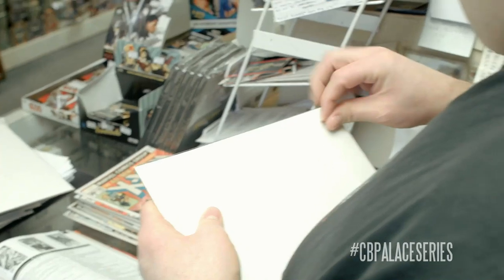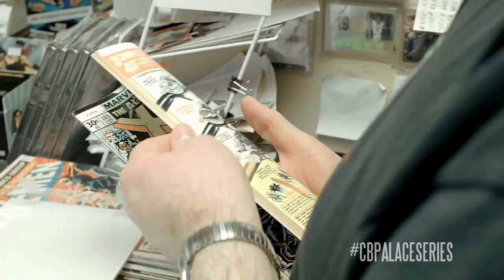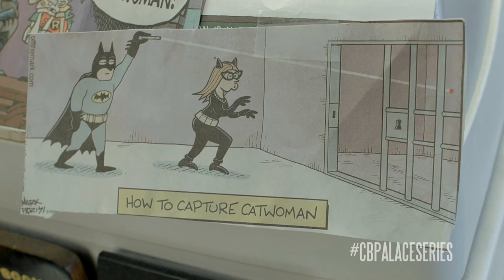A bunch of earlier stuff - low to mid grade. Nothing mint, so nothing here that's $100 books. But anywhere between, so far I've been finding things at $15, $20, $25.